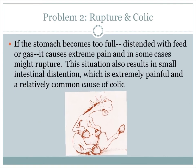Two other problems associated with the stomach and digestion are rupture and colic. If the stomach becomes too full, such as during a grain overload, the stomach can actually rupture. Remember, horses cannot vomit, so once the food is down, it's down for good. If the stomach is too full, it can also make the small intestine distend or expand, which is extremely painful and a very common cause of colic.